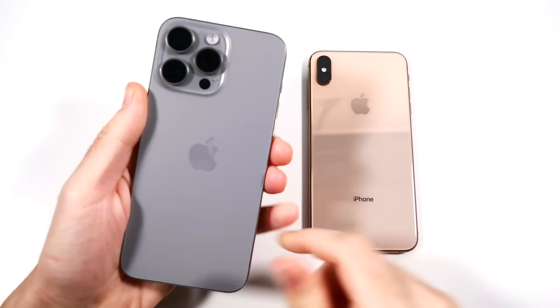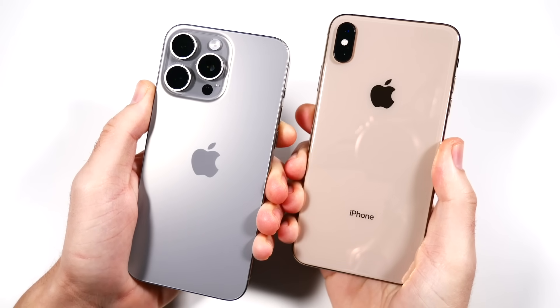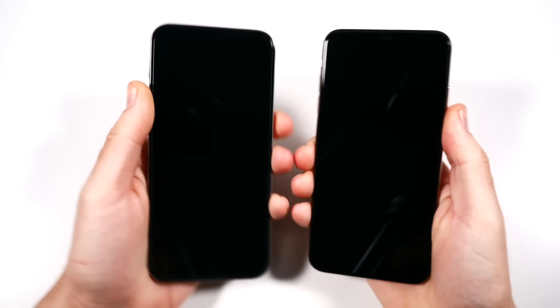What is up, guys? Nick here, helping you to master your technology. iPhone 15 Pro Max versus iPhone XS Max — five years later, speed test.